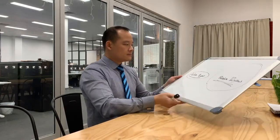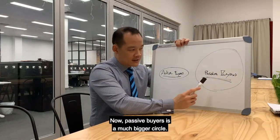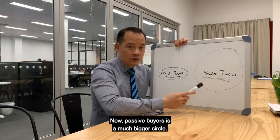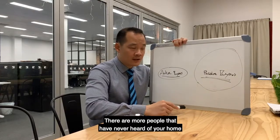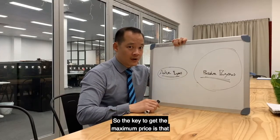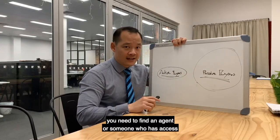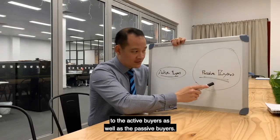Let me illustrate. You have active buyers and passive buyers. Passive buyers is a much bigger circle — the reason being there are more people that have never heard of your home than those that have. So the key to getting the maximum price is that you need to find an agent or someone that has access to the active buyers as well as the passive buyers.